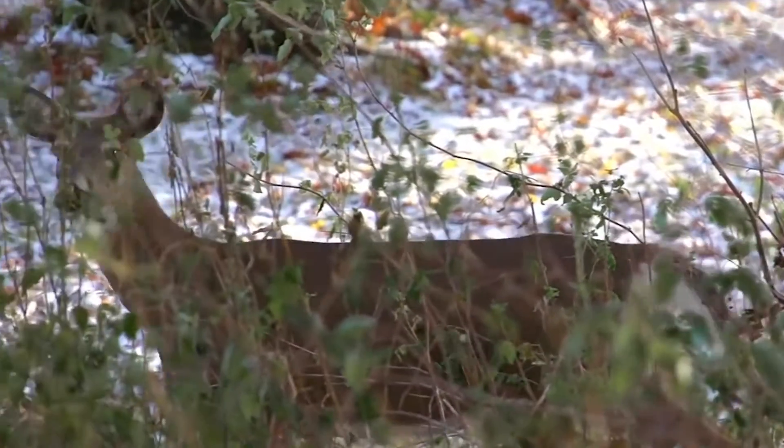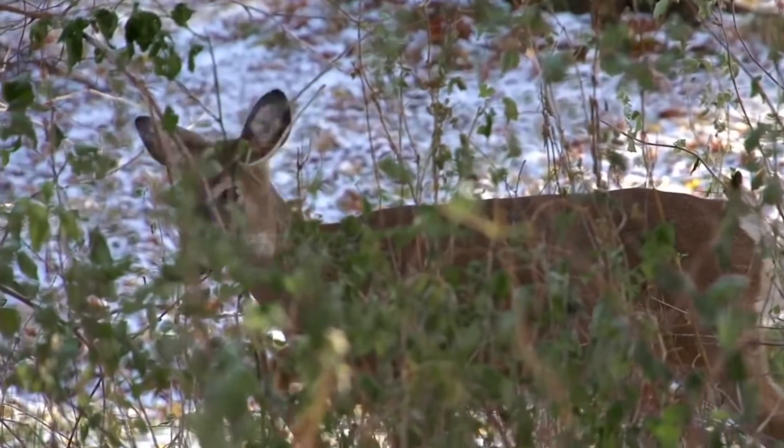Woodland owners commonly cite wildlife as a top reason why they own property. The challenge is that wildlife, and particularly white-tailed deer, can damage young trees where it causes issues with their growth and survival. So in today's video, we're going to talk a little bit about deer and the type of damage they do, but more importantly, what landowners can do to help mitigate that damage.